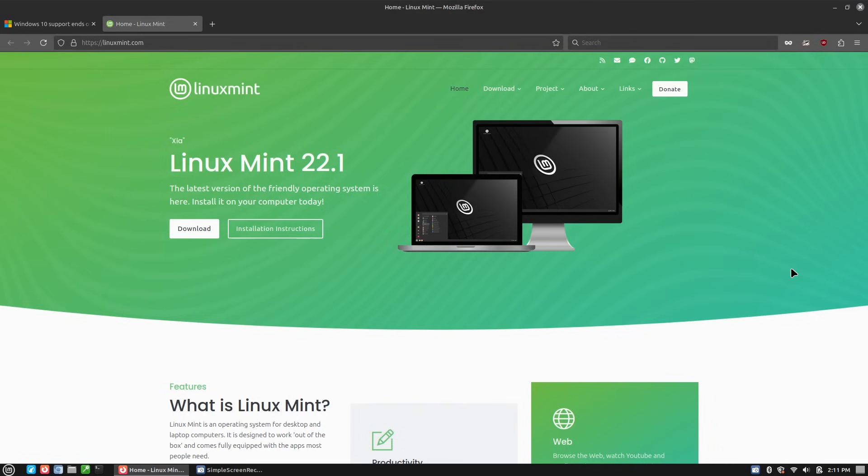How do you keep it secure? It's not like Windows where it just automatically updates itself. Well, you can actually set it to do that in many Linux distributions, but we'll go ahead and talk a little bit about this.